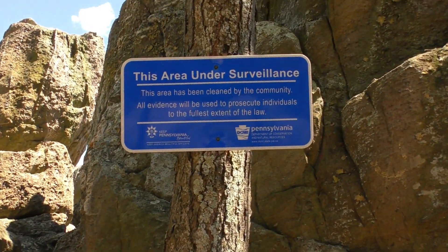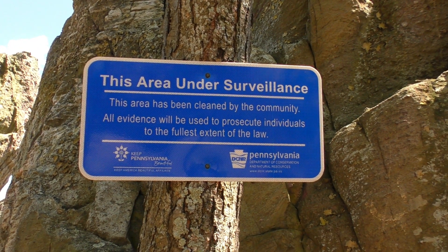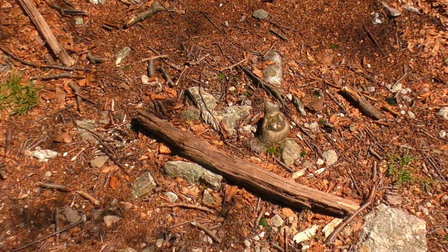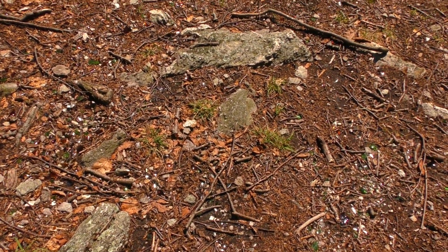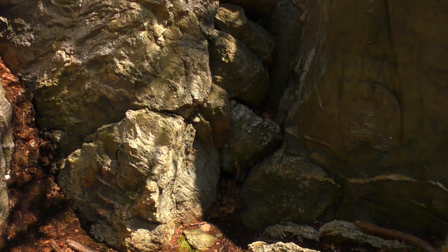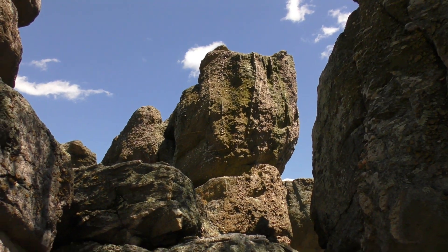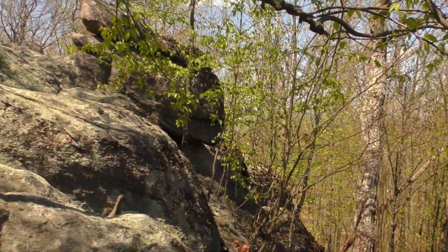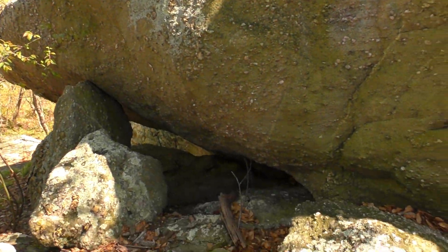They have a lot of signs up: 'This area under surveillance — this area has been cleaned by the community.' They have a lot of trouble with spray paint and parties up here. You can see all the glass glittering in the sun — probably lots of you know what kind of parties are going on up here. It's a shame. I can see why it's a fun place, but unfortunately people have to trash these places. Just cool rock piles everywhere — there's like a little cave down in there.